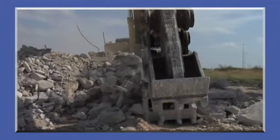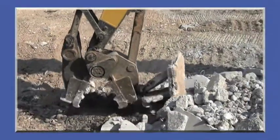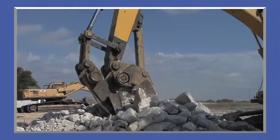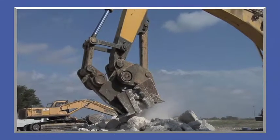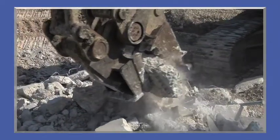Available in four models with 30 to 52 inch jaw openings, the GMP fits 40,000 pound to 150,000 pound excavators, works in place of an excavator bucket, and requires no excavator modifications.